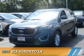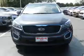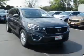Presenting the 2017 Kia Sorento. It's powered by front-wheel drive, a 2.4-liter four-cylinder engine, and an automatic transmission.